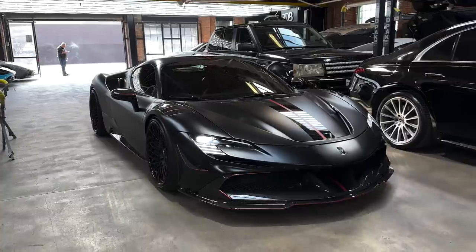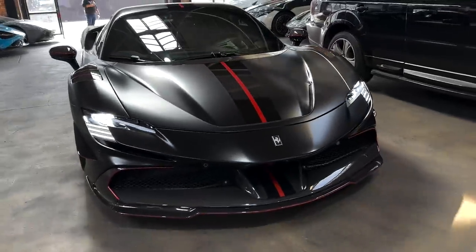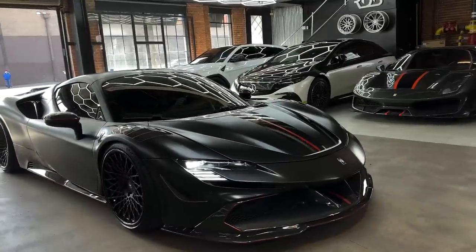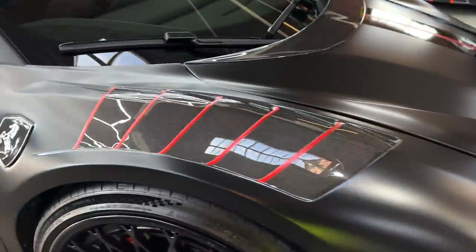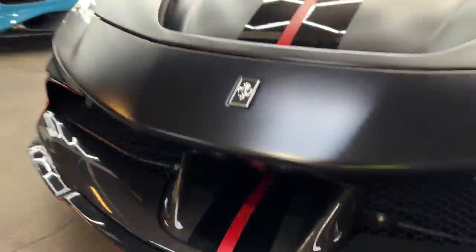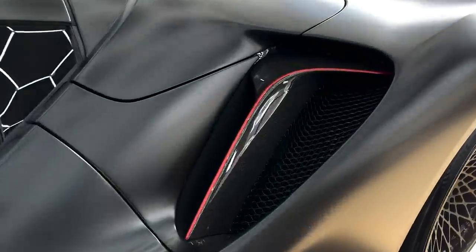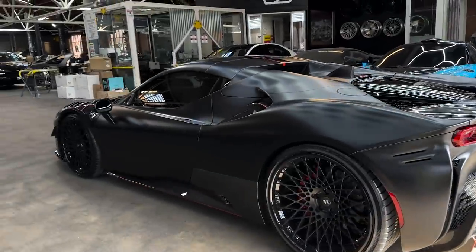Alright guys, that SF90 Spider is back — look at this thing. A customer and good friend of ours wanted to add a little more character even though it already had so much of it. We added all these red pinstripes on the canards, pinstripes on the vents, inside on the hood, lower lip, a little hidden pinstripe down there. The wheels are crazy, we've got a stripe on the vents, a stripe on the wing of course — one of our favorite builds and we've got a lot more coverage coming.